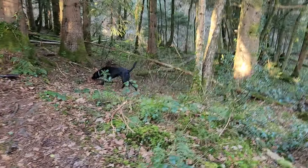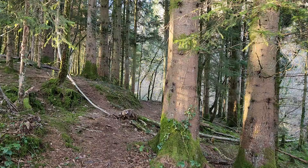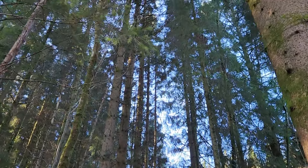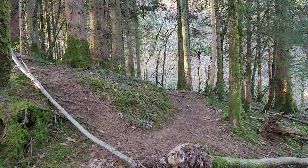Now, there's a big cliff down there that Paddy's heading towards. I love this part of the woods. Look at it.